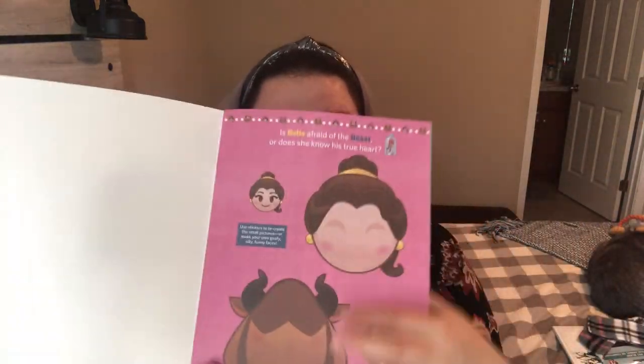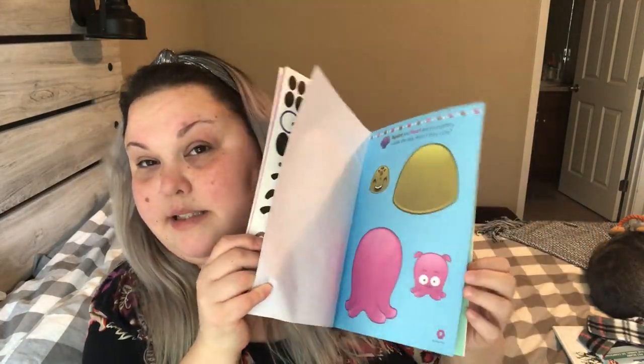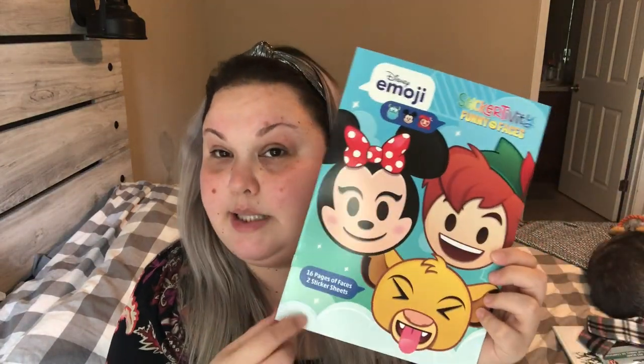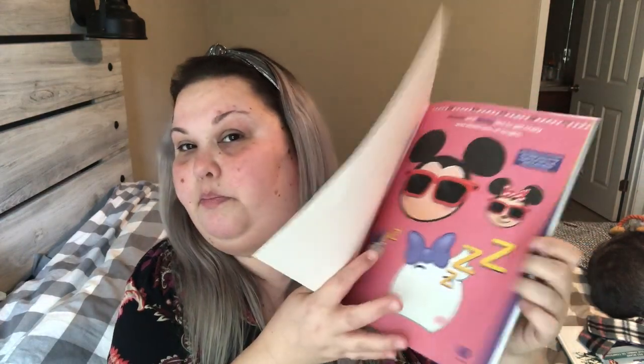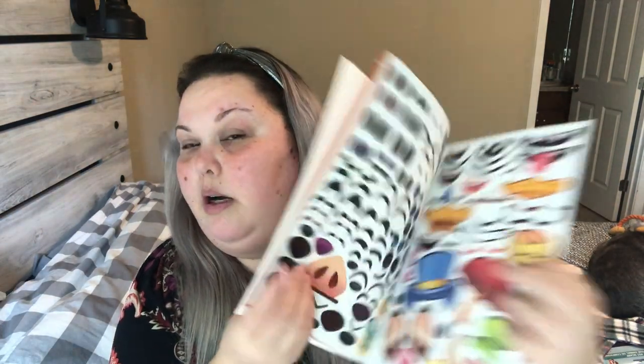These next items are for my nieces — they're nine, eight, and two. I only bought two because the two-year-old probably won't be into it. These are the Disney Emoji Stickertivity funny faces activity books. They have 16 pages of blank faces and two pages of stickers. You use the stickers to decorate the faces in the book. I got one Disney design and then picked up a second one with the same concept — different characters but same blank faces and sticker pages.